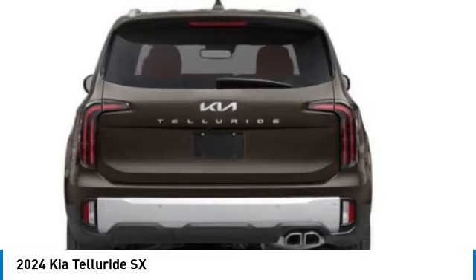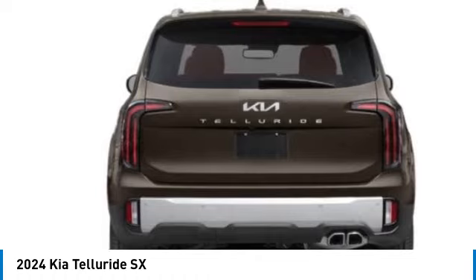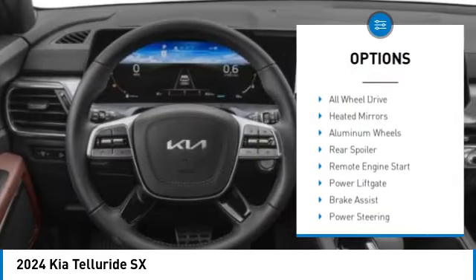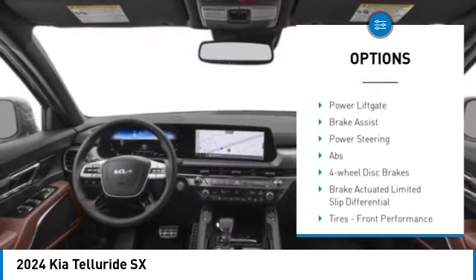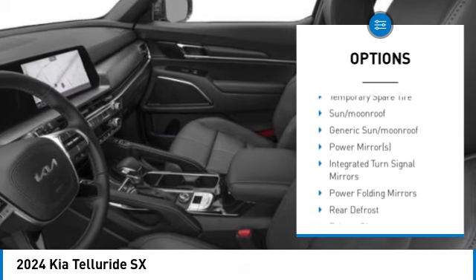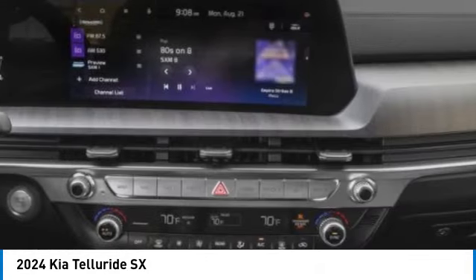Leave no doubt that this is an SUV worth talking about. Here are some of this vehicle's great options: dual moonroof, panoramic roof, blind spot monitor, all-wheel drive, heated mirrors, aluminum wheels, rear spoiler, remote engine start, power liftgate, and brake assist.